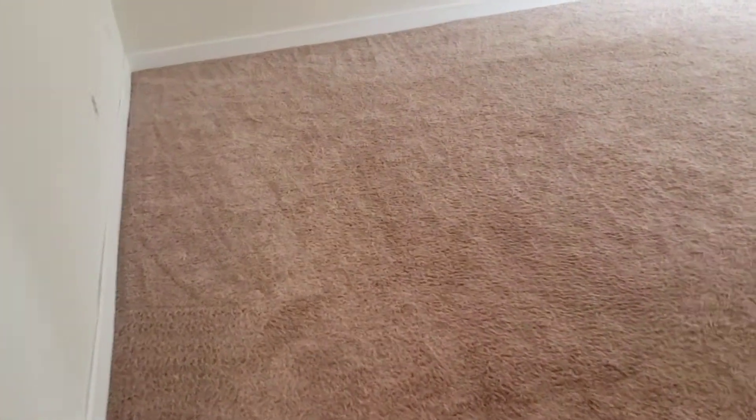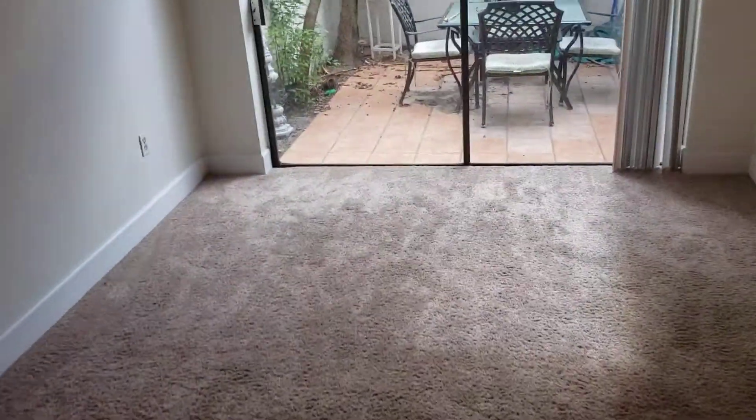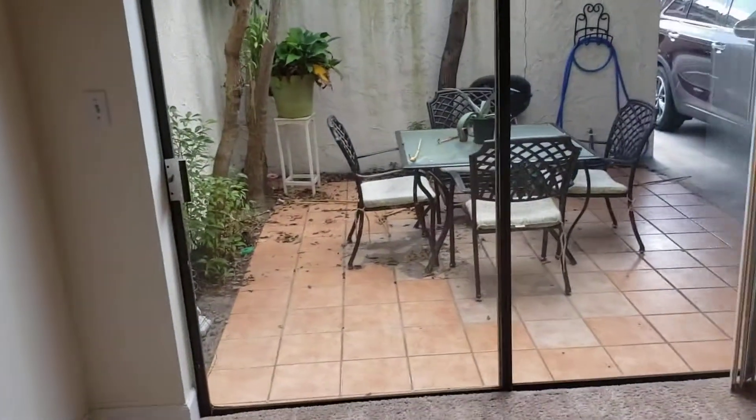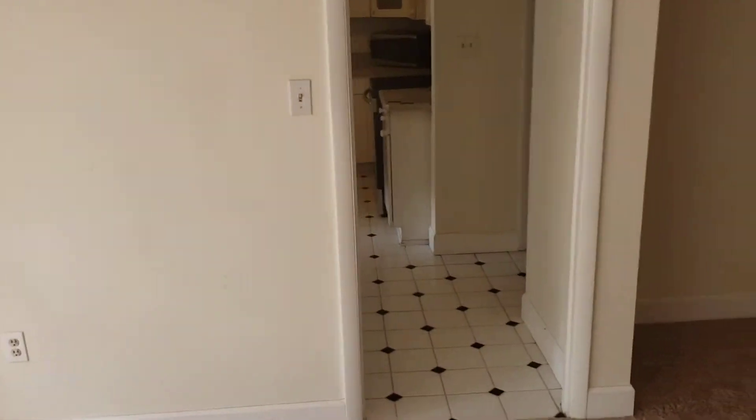We have one bedroom downstairs and the rest upstairs. As you can see, the stairs are immediately in the foyer. We have matching carpet throughout the whole house. This is the living room and dining room area, with sliding glass doors that lead out onto a porch, right off of the kitchen.